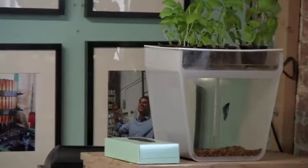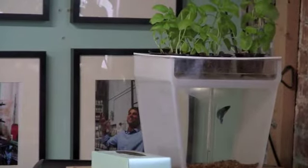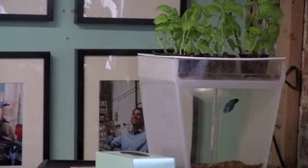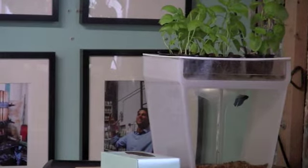Aquaponics is this amazing relationship that fish and plants naturally have in the environment. Fish waste gets upcycled and used as a fertilizer for plants, and in return the plants clean the water and bring it back down. So it's a self-cleaning fish tank in a lot of ways, but you're able to grow food off of what was waste before. It's this waste-to-food model that we're really trying to promote.